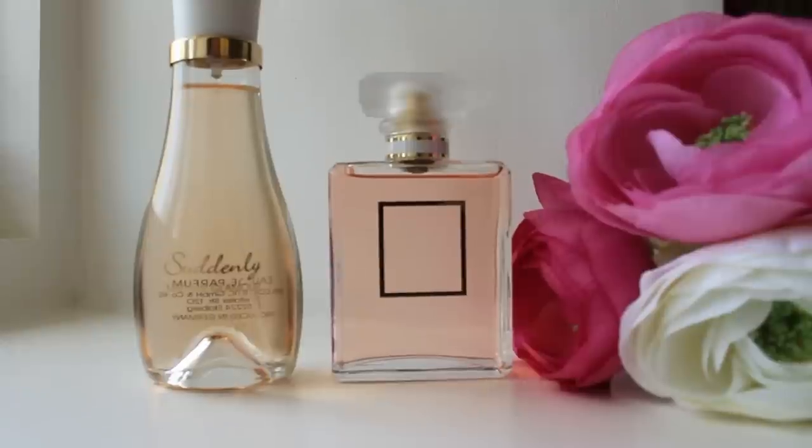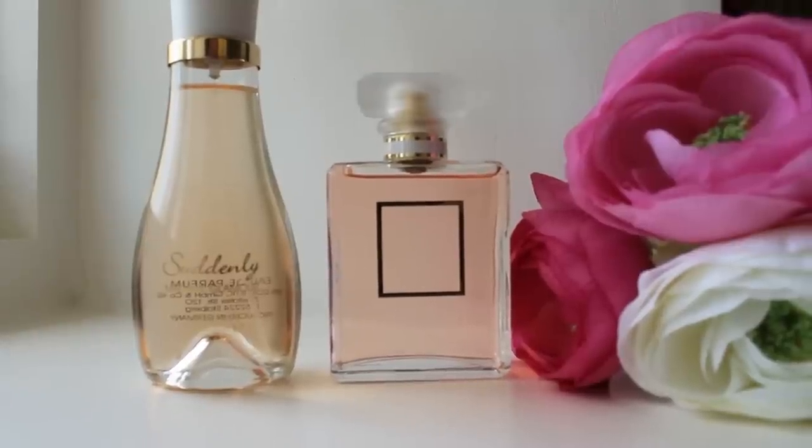I've got the 50ml Lidl perfume and the 50ml Coco Chanel to make it a fair test. This one is currently £4, reduced to £1.97 or £1.79 in Lidl, and the Chanel retails for a shocking £65. Not everybody's cup of tea and not everybody's price range, so if you can really get the same perfume for £1.79, I think that's a winner.